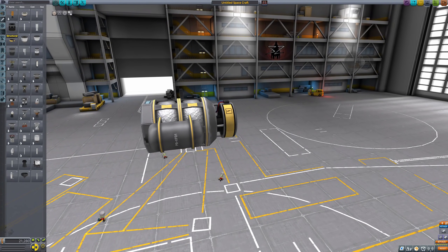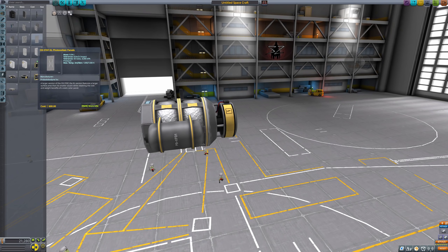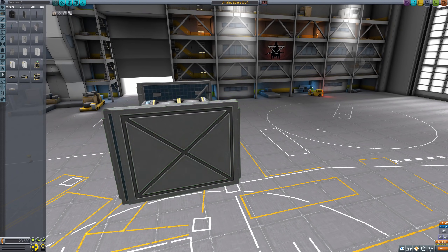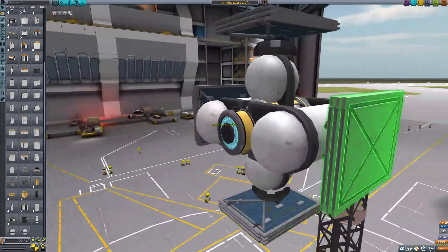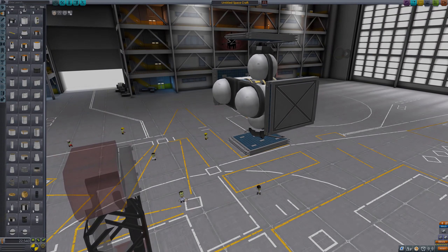The engine plate also offers multiple attachment points which could lead to miniature Falcon 9-like contraptions. This pretty much rounds out the engine plate offering aside from 0.625 meter parts, which usually are not used for atmospheric staging. In addition to the new parts, the behavior of some parts has changed — you can now attach other parts to the surfaces of the cylindrical xenon container as well as two monopropellant tanks, enhancing your options especially when building smaller probes.